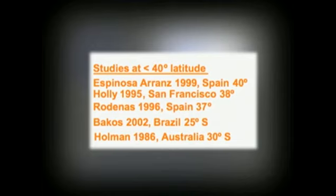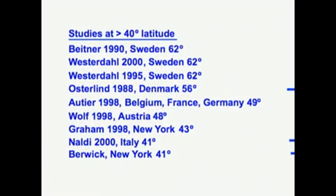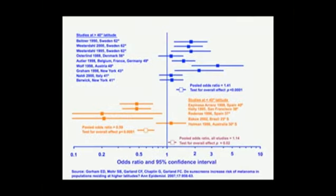In lower-latitude populations — Spain, and the southern hemisphere — populations that are generally more heavily pigmented, we see a nil or somewhat protective effect. It's a very interesting finding because the people most vulnerable to melanoma tend to be fair-skinned, burn easily, and might rely more on heavy use of chemical sunscreens. So they're precisely the people who probably shouldn't be using them. You can explain about 35% of the variation in these odds ratios just by knowing the latitude.